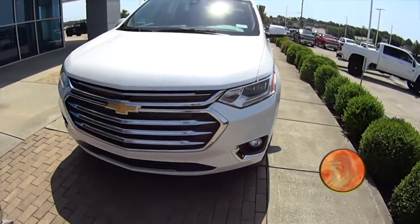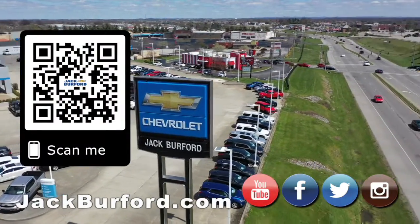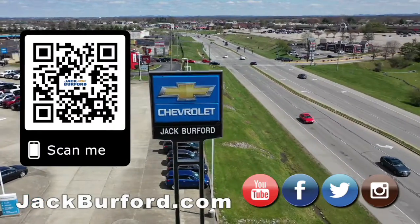That's been your 30-second walk-around. We'll see you all next time. Why would you buy a vehicle anywhere else? Make sure to visit us at jackburford.com and subscribe to our YouTube channel.